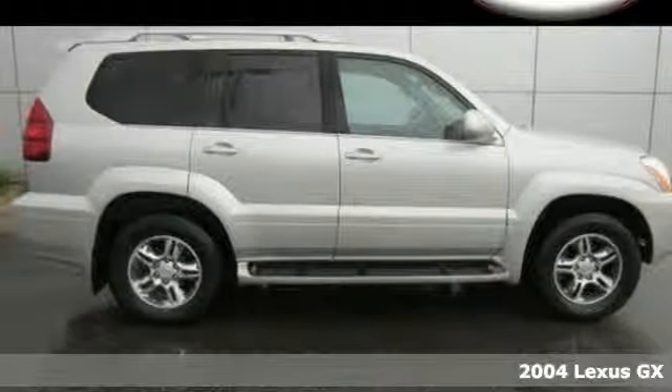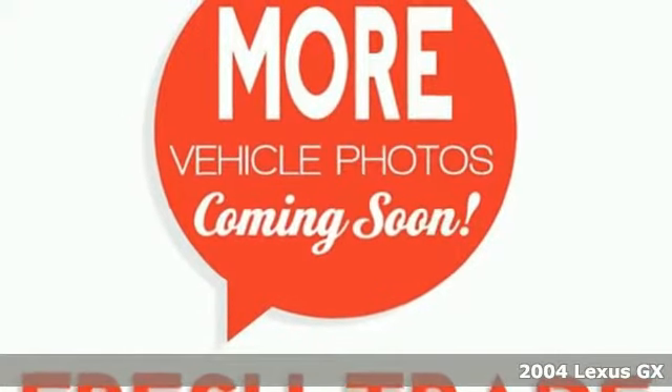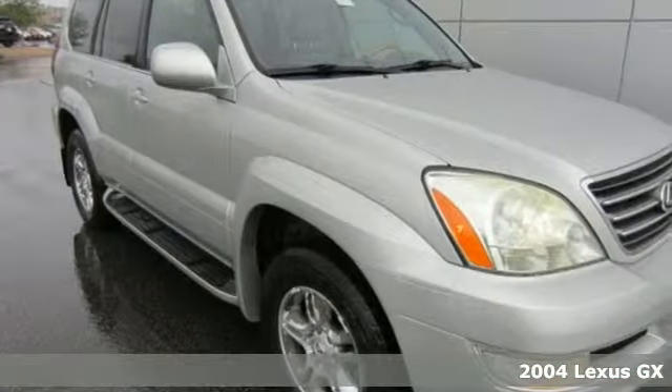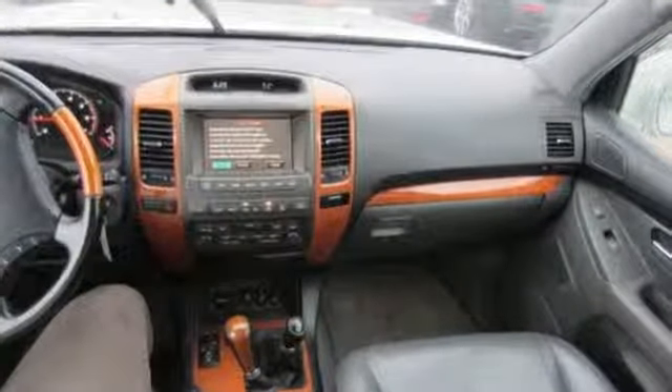It's a 2004 Lexus GX470. The GX470 has standard features including lighted entry, plush leather seating, self-leveling suspension, multi-zone climate control, privacy glass, and a roof rack.